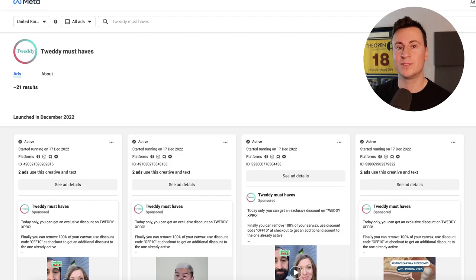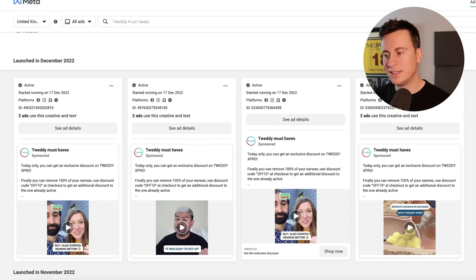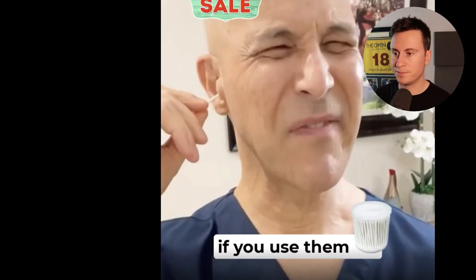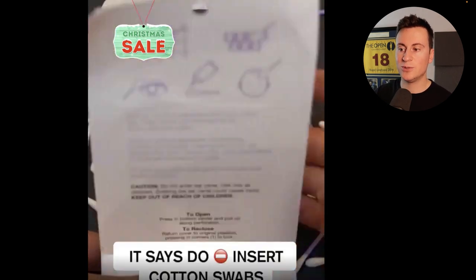Now we need to know what winning ad creatives look like to see exactly how they've generated these results. One brilliant thing about Facebook and TikTok is their ads library — you can see exactly what ads a particular page is running. I found Tweddy's current ad creatives and scrolling through them there's a constant theme: it's real people. It's user-generated content.